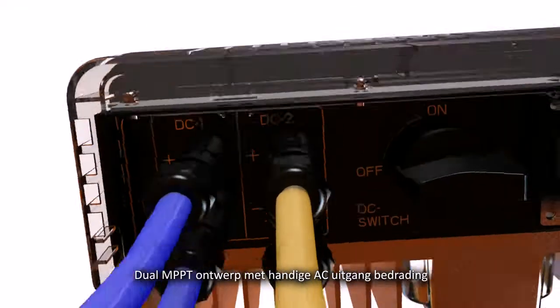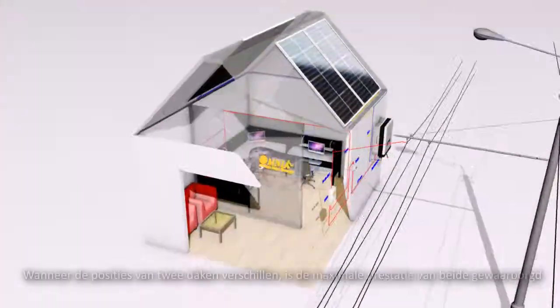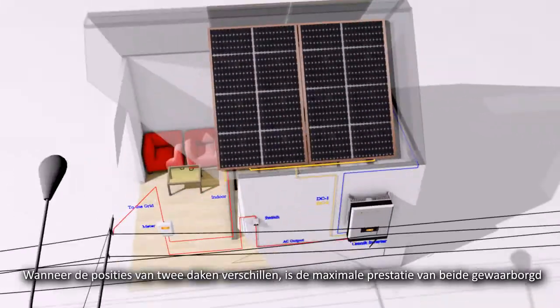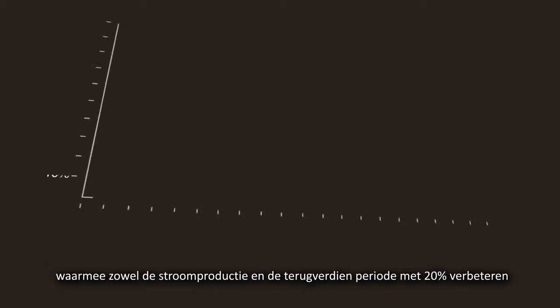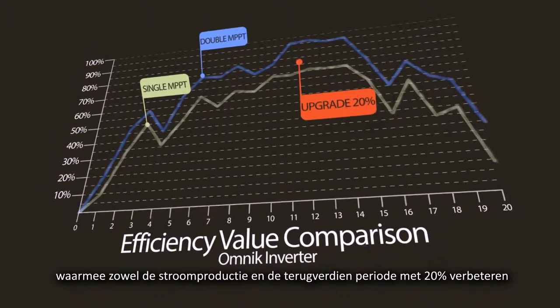Dual MPPT design with convenient AC output wiring. When the orientations of two roofs are different, ensuring each works at the maximum power point, thus the total generation can be increased by 20%, as well as the investment returns ratio.